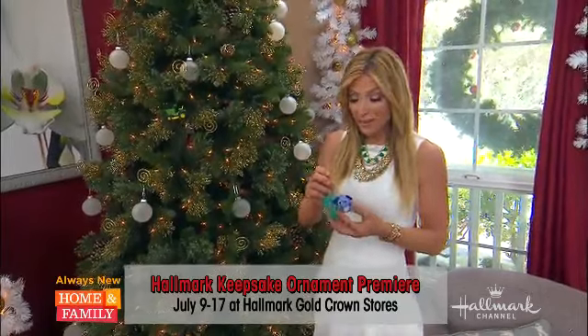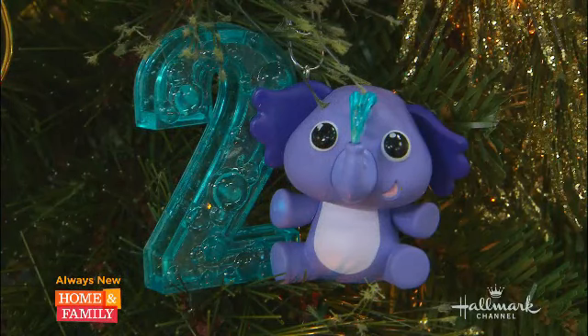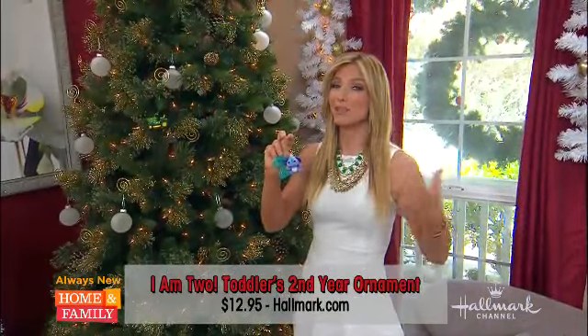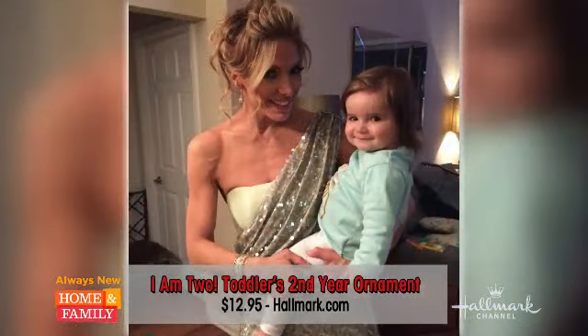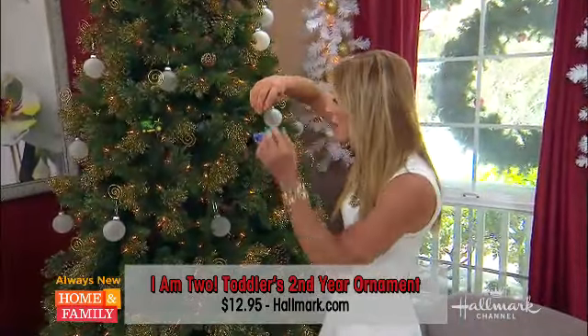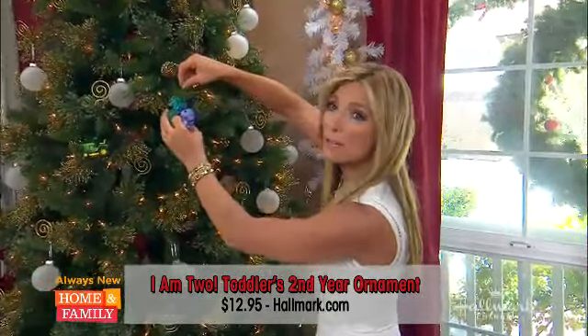It was really easy for me to pick my favorite ornament this year. I found the I'm Two ornament for Alexandra — obviously, because she's going to be two this Christmas, and it's really the first year she's actually going to understand what's happening. So I'm about to hang the first ornament of the year. It's got the two, it's got a little elephant that she loves. I'm going to join you guys after I hang this on our Realtree.